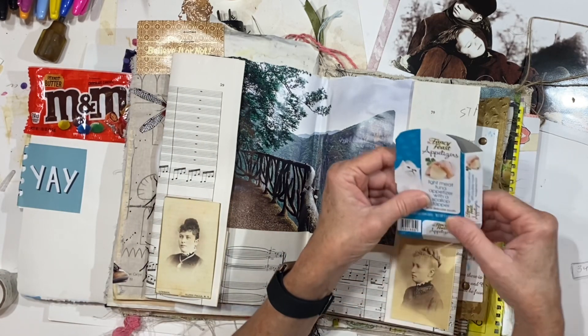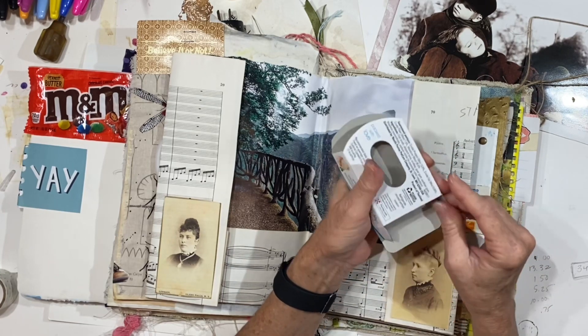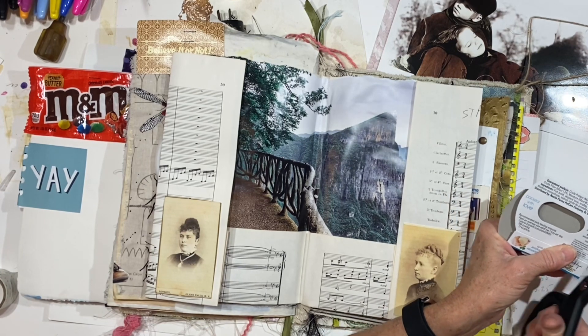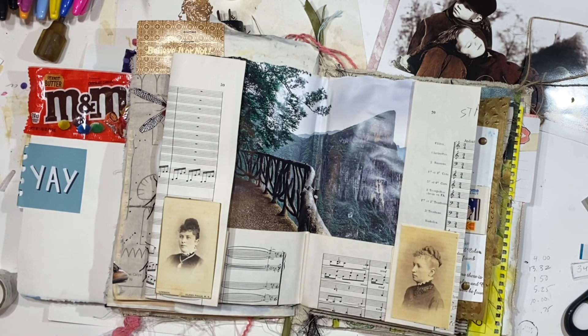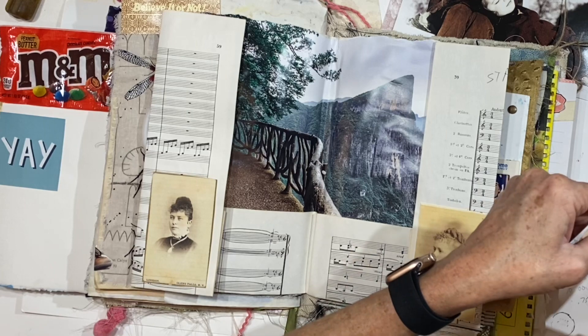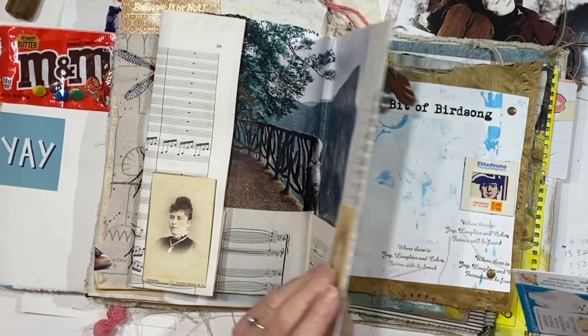And we have another little Fancy Feast container, and I think with this one I'm just going to cut across the bottom and sew a stitch right across the bottom of this — let's make it kind of a long stitch. Let's go ahead and cut those off and now we have a pocket that we can glue down somewhere.